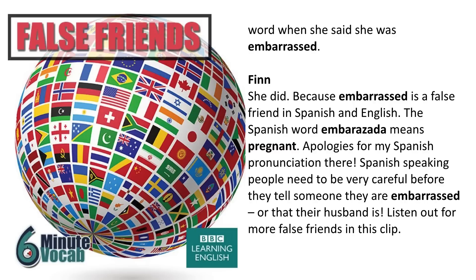Apologies for my Spanish pronunciation there. Spanish-speaking people need to be very careful before they tell someone they're embarrassed, or that their husband is. Listen out for more false friends in this clip.